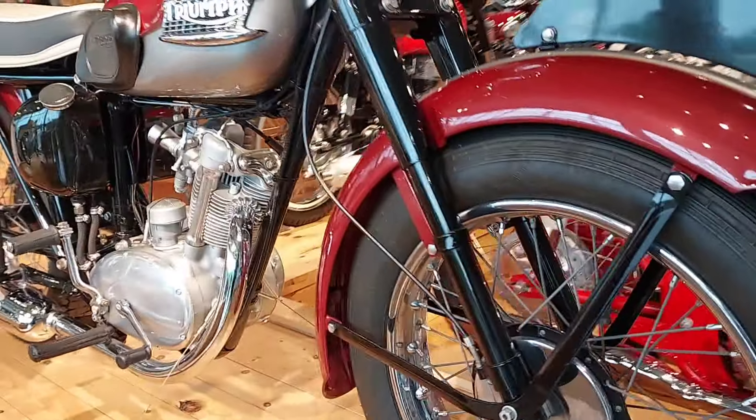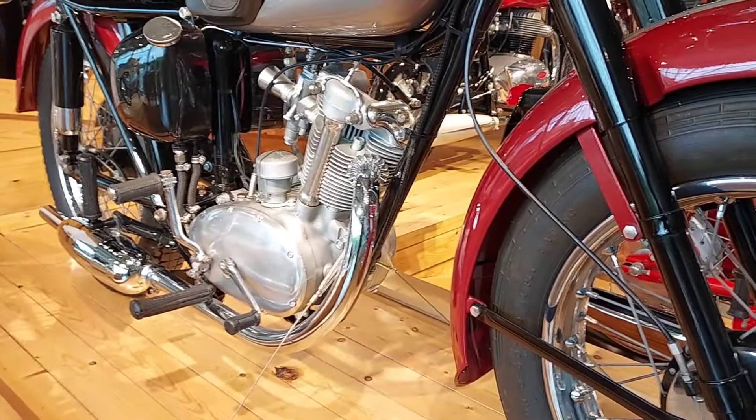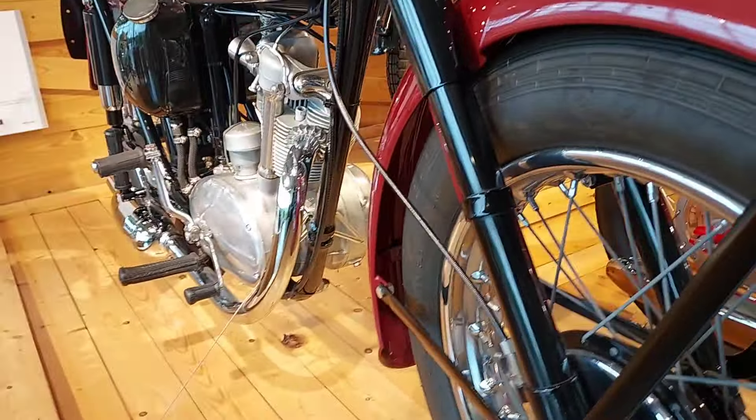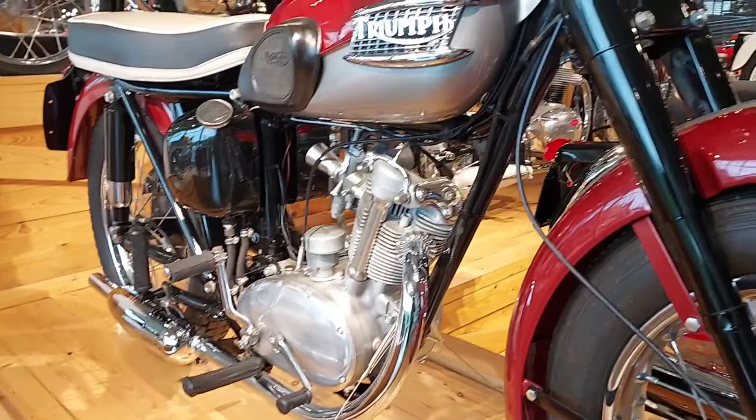See what else we got around here — a little Triumph Tiger Cub. They're cool but they're kind of slow. 70 mile an hour top speed on these. Good looking though. There's a nice Norton.